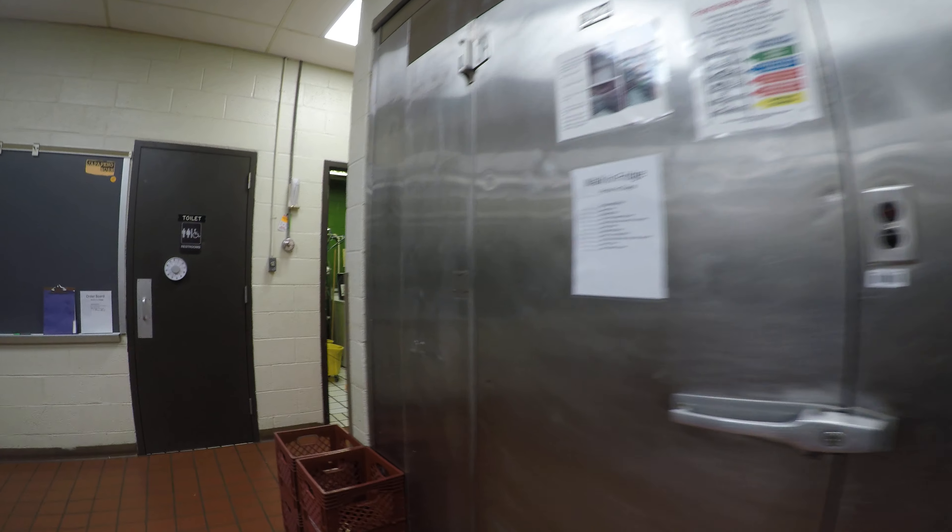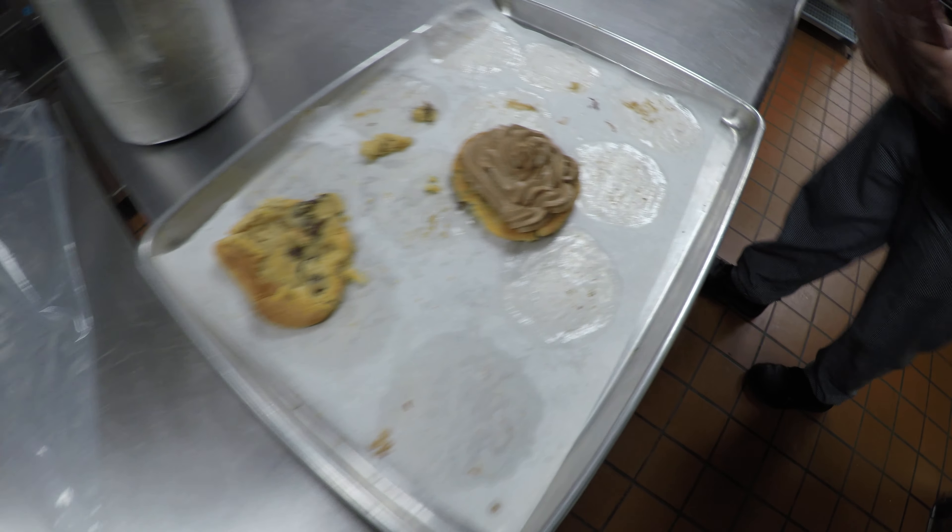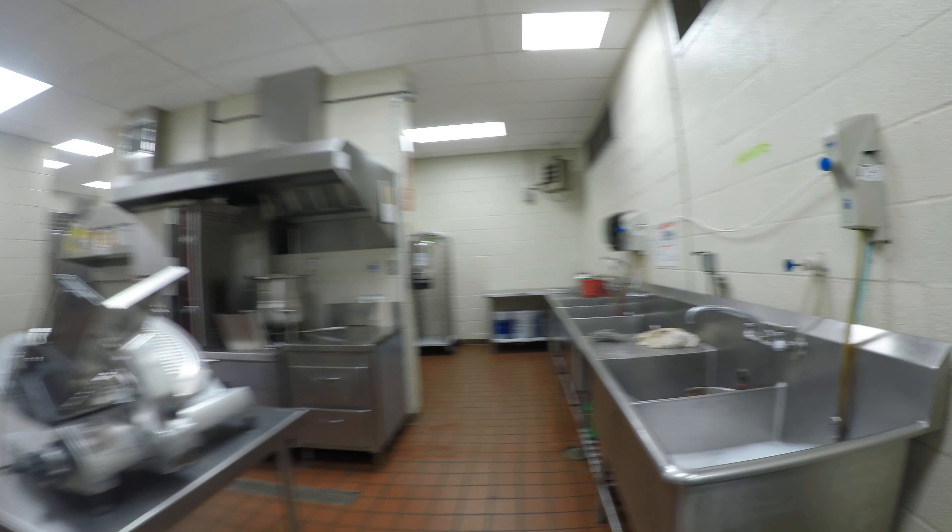And then this over here is our deck oven, where we make our fresh bread every day. Over here is our proof box. And then some more of our fresh bread and cookies. And then over here is our walk-in freezer and our walk-in fridge. And over here we have one of our culinary students making a cookie dessert with icing on top.